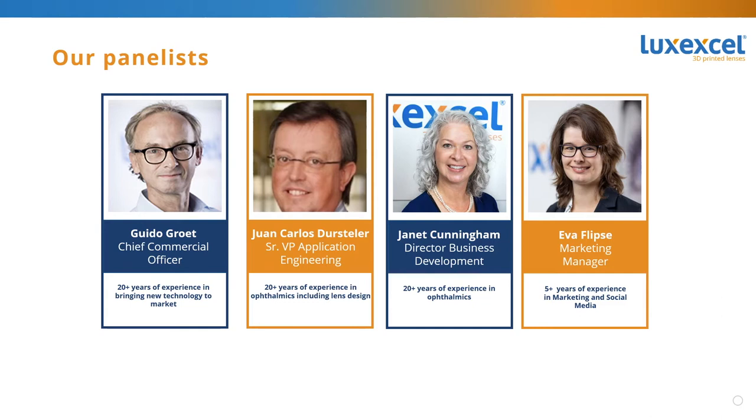The first panelist today is our Chief Strategy Officer Guido Groot. The second panelist today is Juan Carlos Duersteller, our Senior Vice President of Application Engineering. Janet Cunningham, our third panelist, is our Director of Business Development. And my name is Eva Flipse, Lux Excel's Marketing Manager.